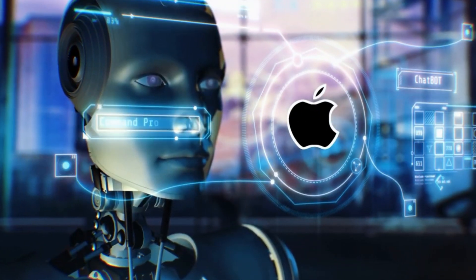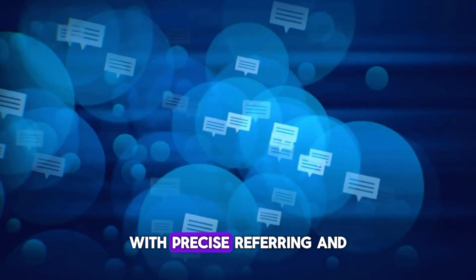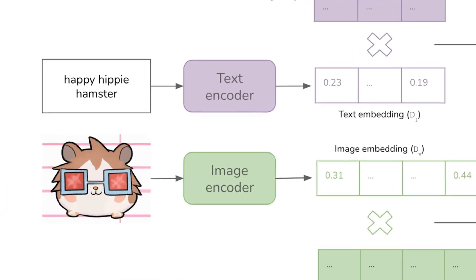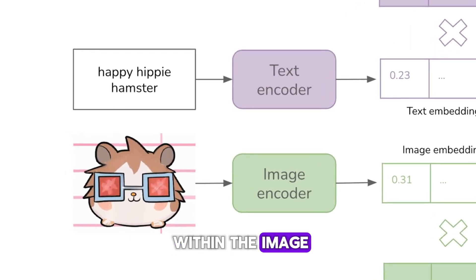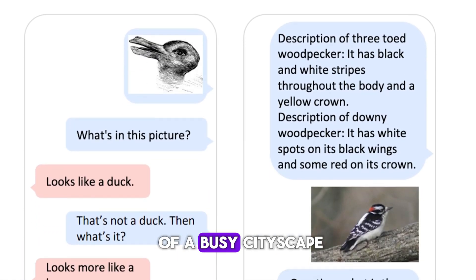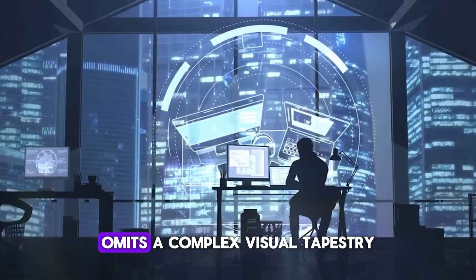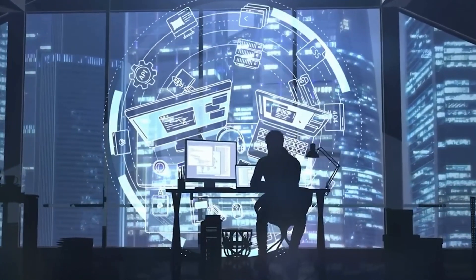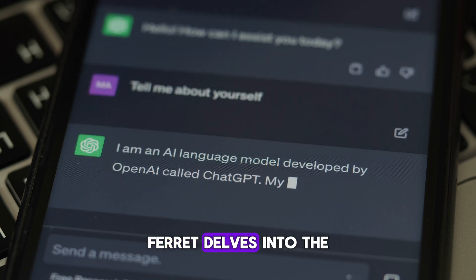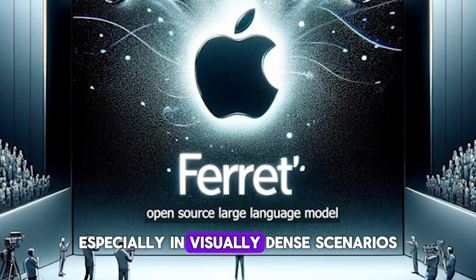Peering into the heart of Ferret, we discover features that elevate it beyond typical AI systems. Ferret claims adeptness with precise referring and detailed grounding. Precise referring is a capability where Ferret excels in identifying and describing specific elements within an image guided by textual input. Imagine asking Ferret about the smallest car in the bottom right of a busy cityscape — Ferret can understand the context, pinpointing the exact vehicle amidst a complex visual tapestry. This is where Ferret is leaps ahead of giants like GPT-4, which may grasp the general scene but struggles with the minute details that Ferret can surface, especially in visually dense scenarios.